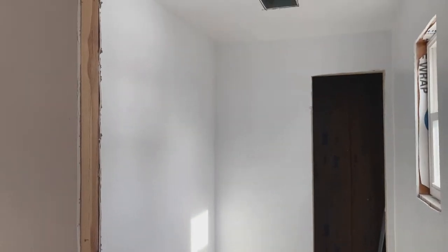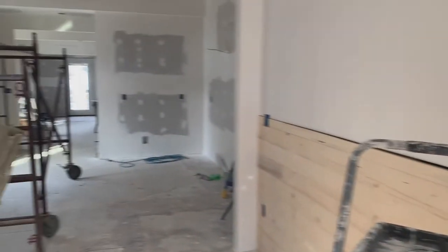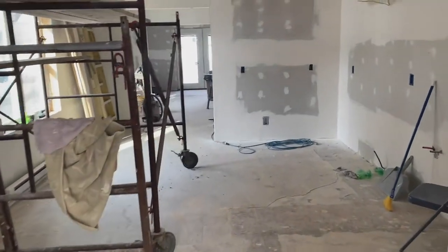In here we have the other bathroom. That basically wraps up the ground floor — I'll take you upstairs and then we'll do a walk around the yard and check out the garage.